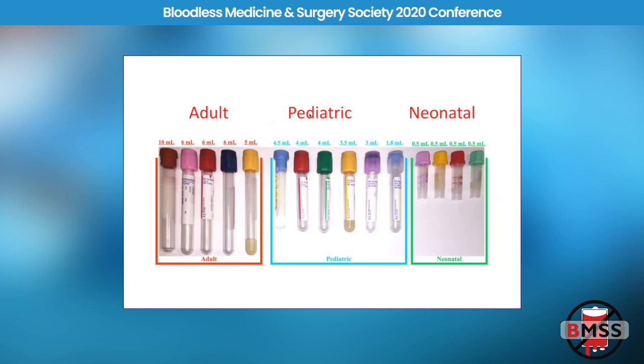Pretty much across the hospital, we switched to the medium-sized pediatric tubes. The lab doesn't enjoy these very small tubes because they don't run through the machines and have to be manually processed, so we switched the whole hospital to the pediatric-size tube.